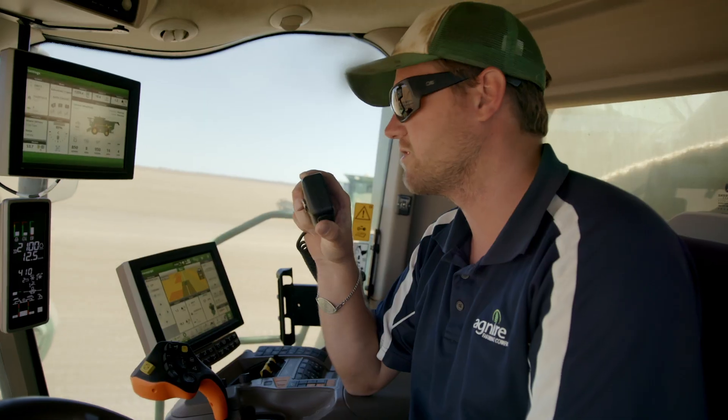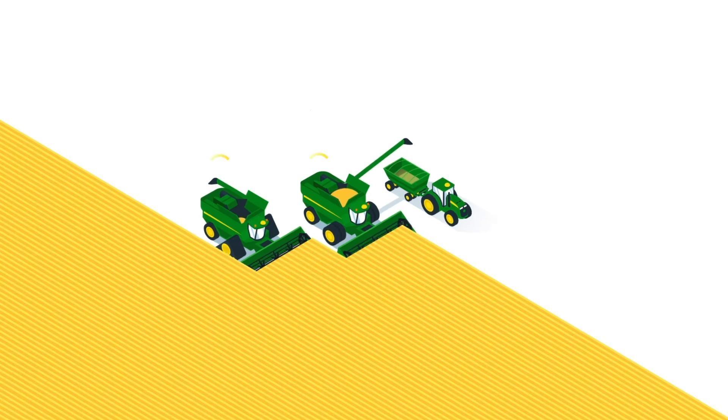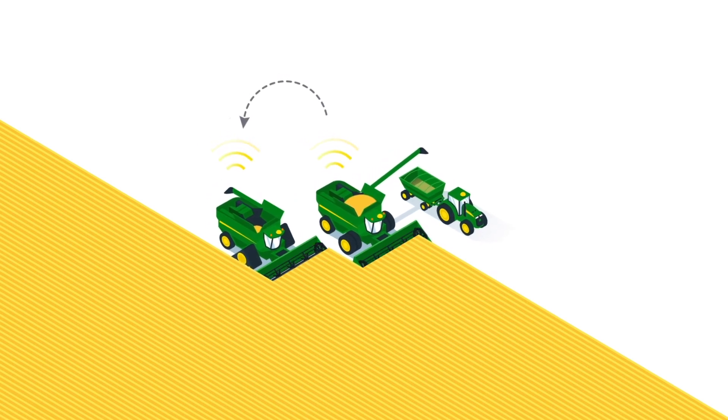The good news is, as a John Deere owner, that's not the case. It's likely you've already got what it takes to start connecting all your equipment, people and data. It can be built into your John Deere equipment and it's incredibly easy to start using. Let's take a look at how the John Deere digital ecosystem works.